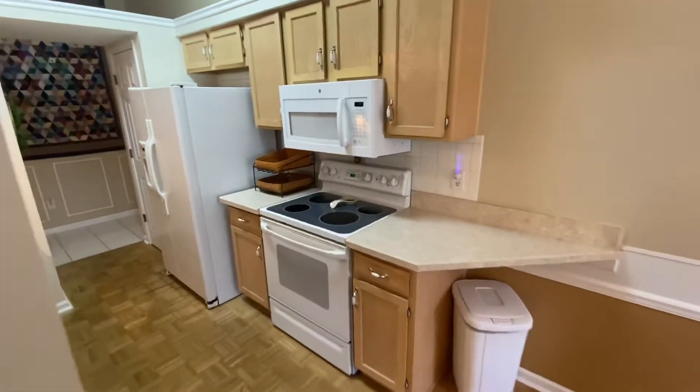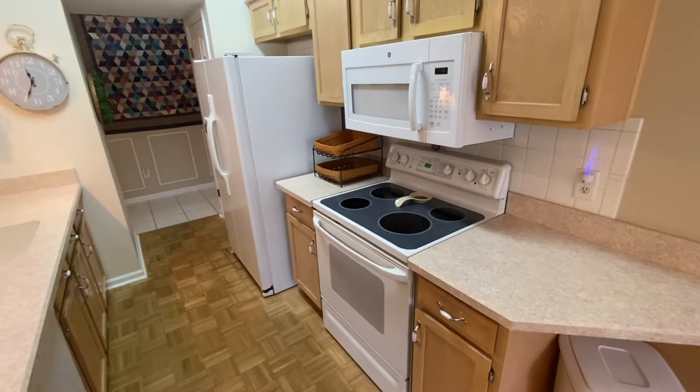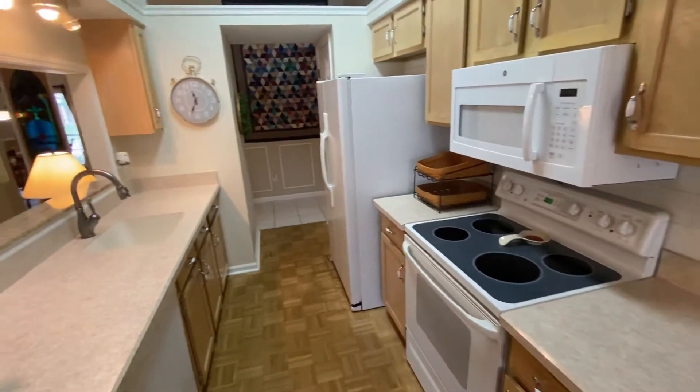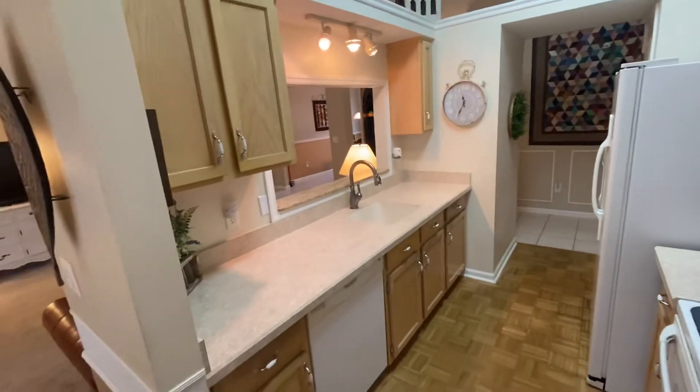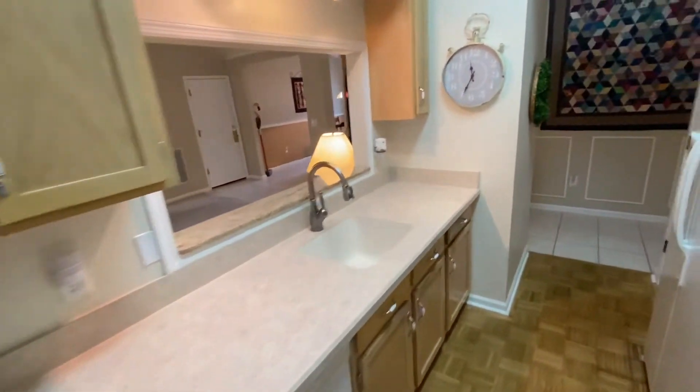Coming into the kitchen, you have the appliances which will convey: smooth top stove, built-in microwave, nice refrigerator. And as we rotate to the left you get the views through the pass-through towards the family room.